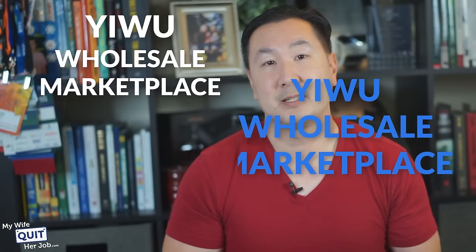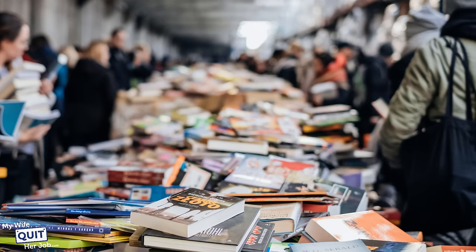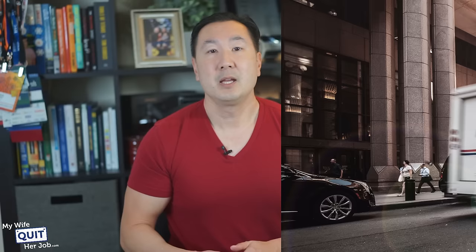The next place I want to talk about is the Yiwu Wholesale Marketplace. The Yiwu Wholesale Market is one of the largest wholesale markets in China where you can find a variety of different products at really low prices. But unlike wholesale trade shows like the Canton Fair or Global Sources, which only occur twice per year, the Yiwu Market is open every day of the year except for certain Chinese holidays. What's also different is that the Yiwu Marketplace is literally a place where you can physically walk away with goods that you are ready to sell or have them shipped directly to your warehouse in bulk. In other words, many of the goods are off the shelf and ready for sale.